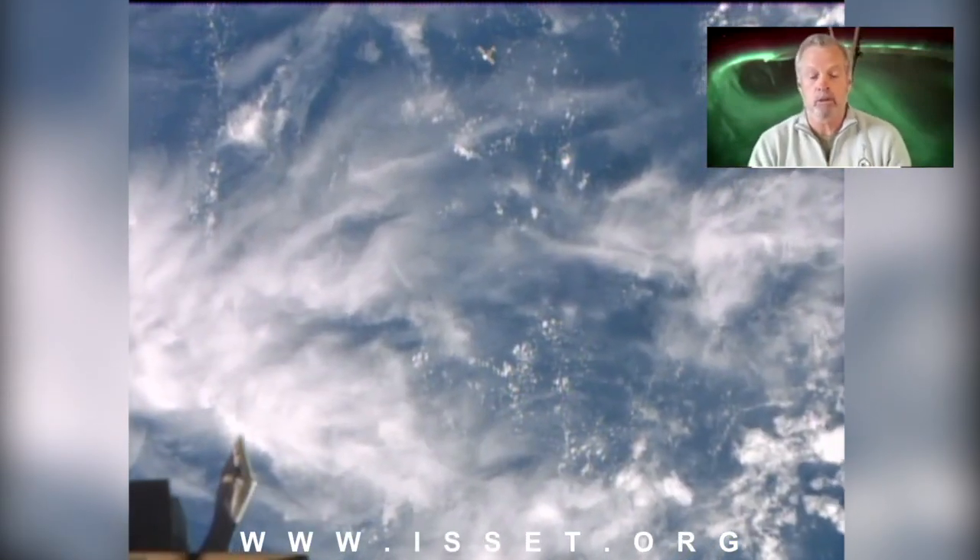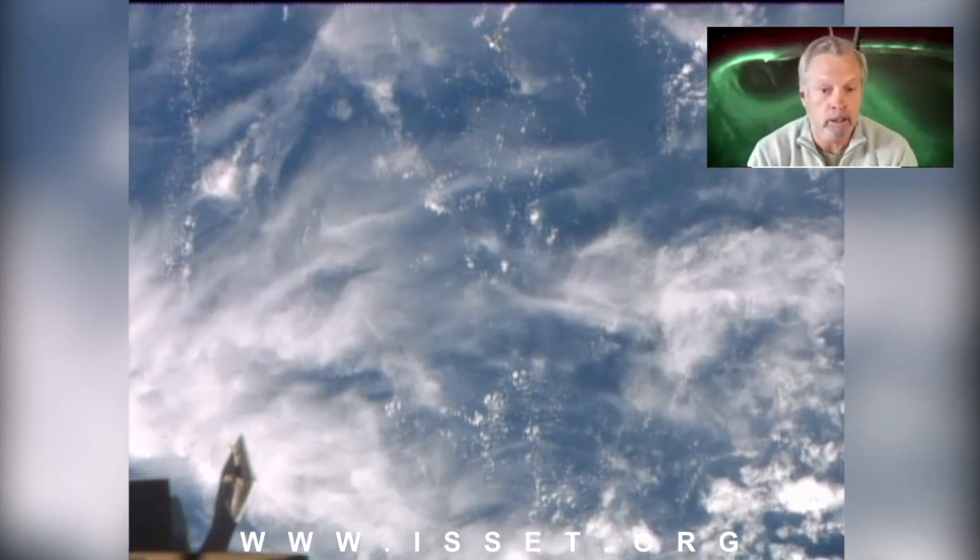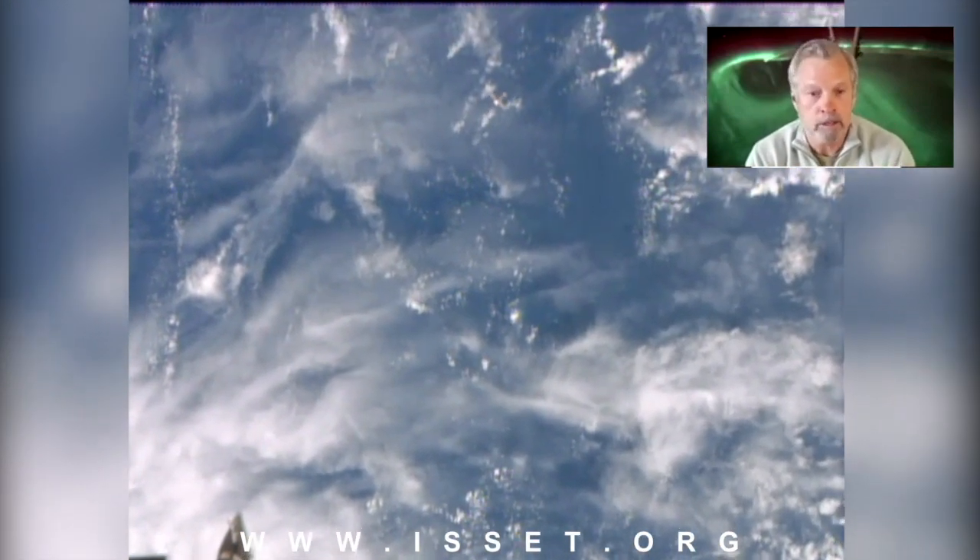Once we get into the Soyuz, we put our launch and entry suits back on. We'll get all in our seats, kind of strapped in, and we'll undock from the space station.